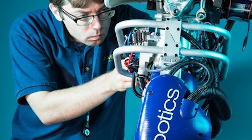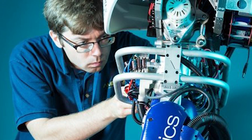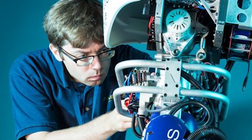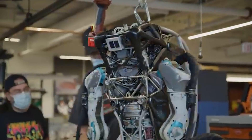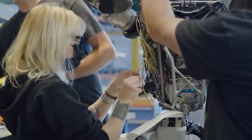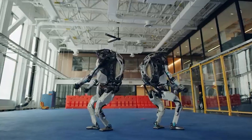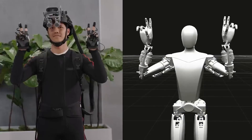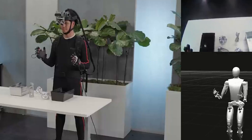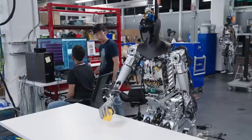As Christian Hubicki, a robotics professor, pointed out, the true measure of a robot's human likeness cannot be gleaned from captivating videos or live demonstrations alone. Boston Dynamics deserves credit for being transparent about their robots' occasional failures and acknowledging the ongoing quest for perfection. While Atlas may reign as the top contender, other robots possess similar capabilities. However, Tesla's Optimus promises to bridge the gap between humans and robots more convincingly, and despite its current limited functionality, the rapid development of Optimus is undeniably impressive.